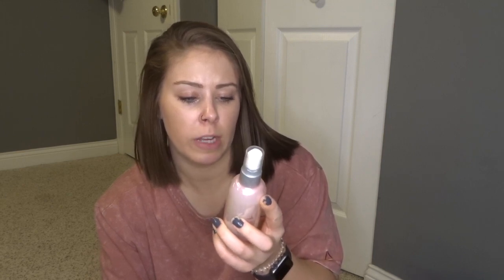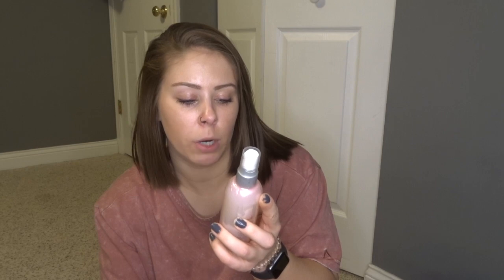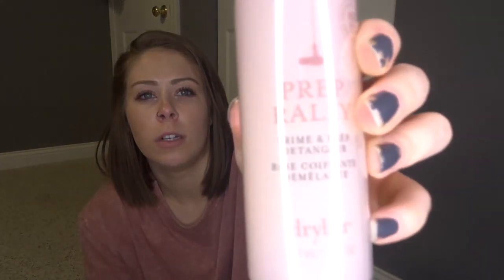Looks like we have some beauty stuff. This is from Drybar — it's the Prime and Prep Detangler, a heat protectant. Formulated with Biotune Vitamins B and C and UV blockers. Lightweight detangler, protects hair from heat, and preps hair for optimal performance of styling products. Mist on damp hair and brush through before blow drying. It's super cute, little pink package. I love the packaging. Drybar is supposed to be really good stuff. And these are like full-size products — nothing you get is going to be trial-sized, which is really cool considering you only pay $50 for the whole box.